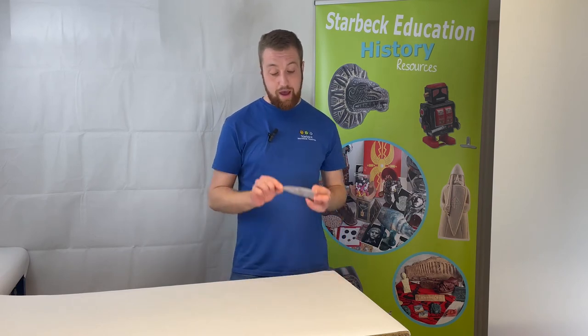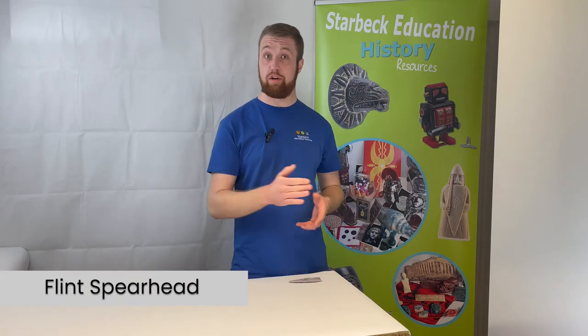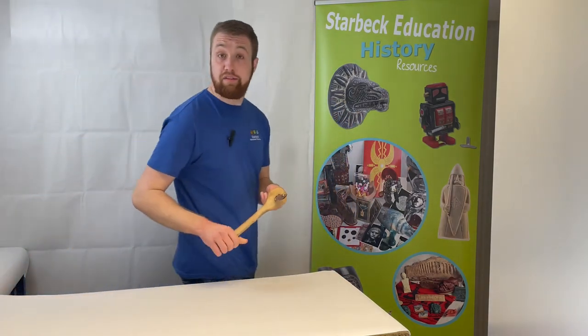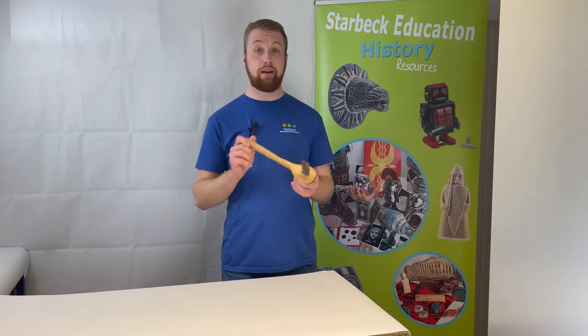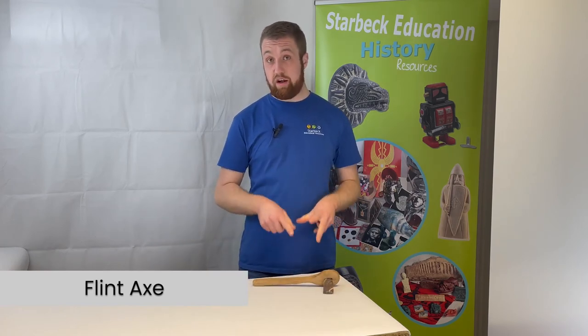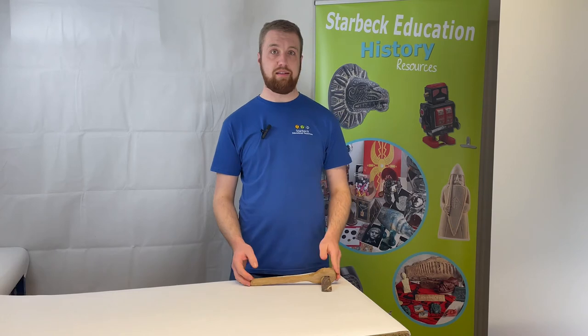Let's revisit our Stone Age weaponry. Here is a replica flint spearhead — these vary in size, but this one is around 13 centimeters long. You may have noticed a theme with our Stone Age weaponry: a lot of it was made from flint. This next item is no exception — a replica flint axe, which varies in size but this one is around 30 centimeters long.